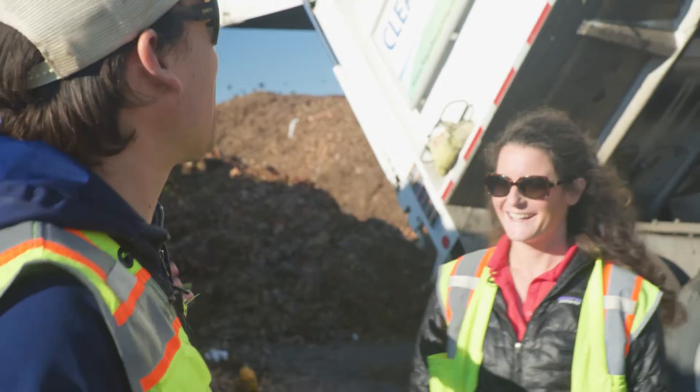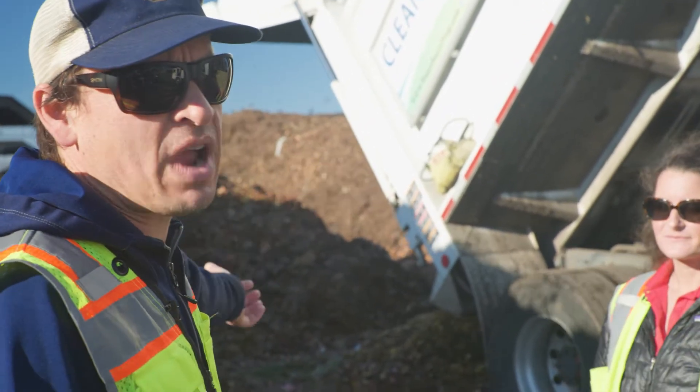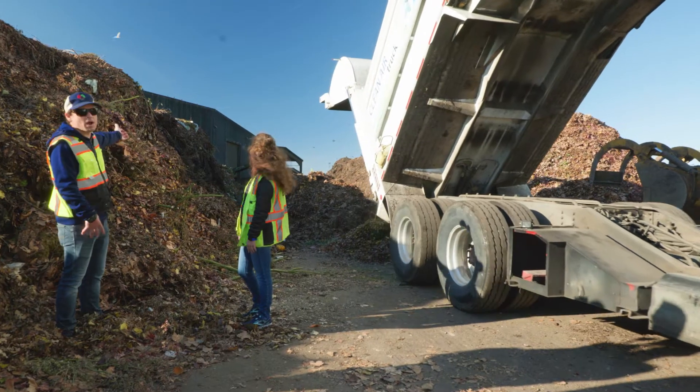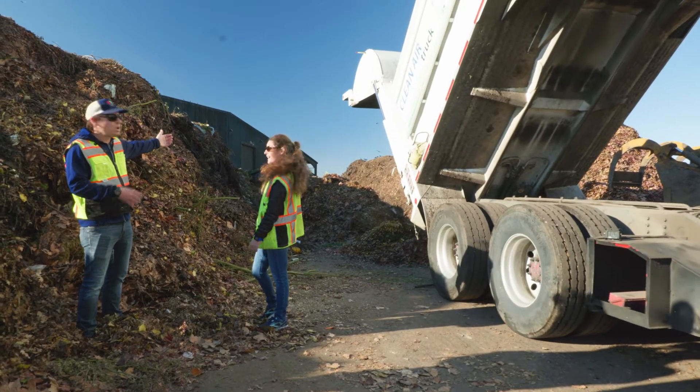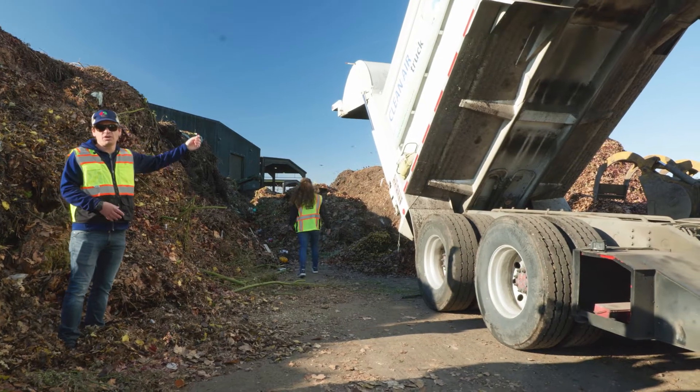This is the beginning of the composting operation. This is one of our residential trucks dumping a load of yard trimmings and food scraps. From here they'll grind it, remove materials that can't be composted, and then it'll go into the composting operation.